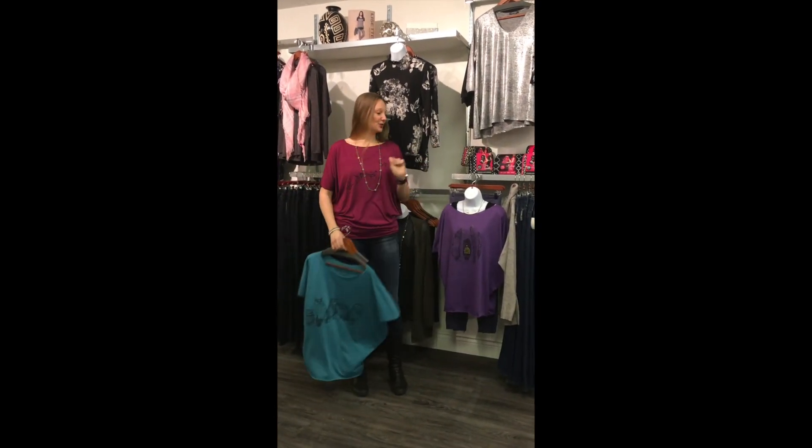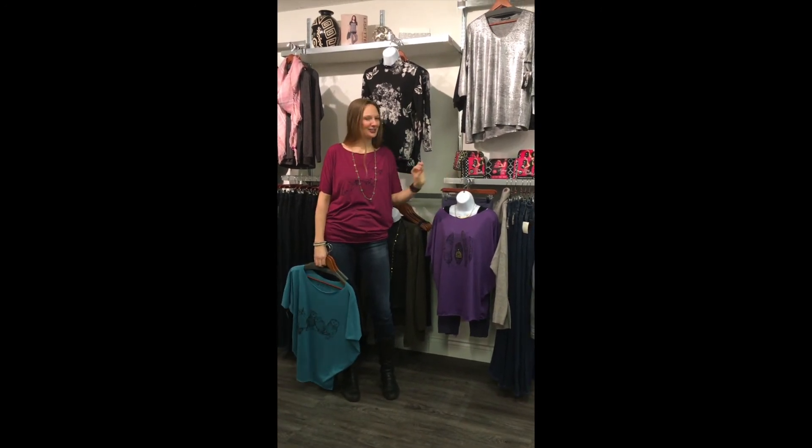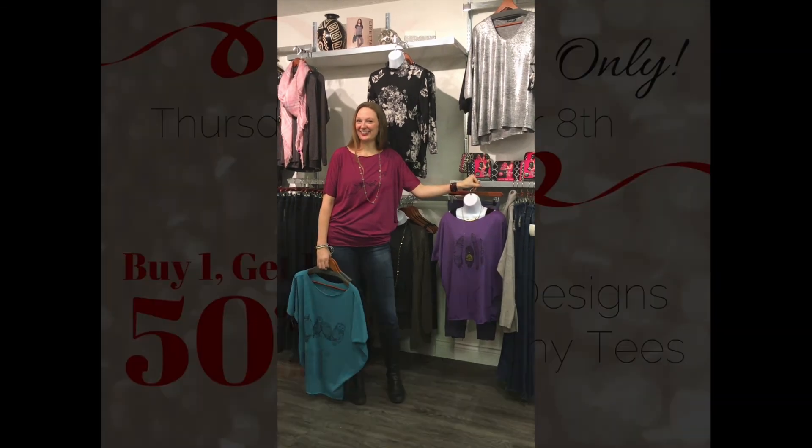We've got them. Normally they're $49. However, today's deal: buy one, get one half off. Today only — stop in for your High Fashion holiday gift essentials.